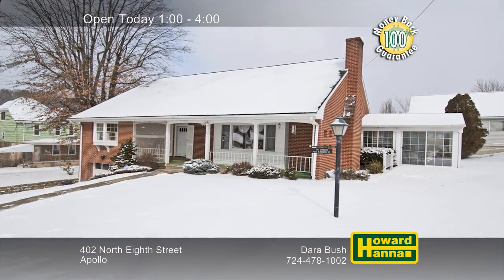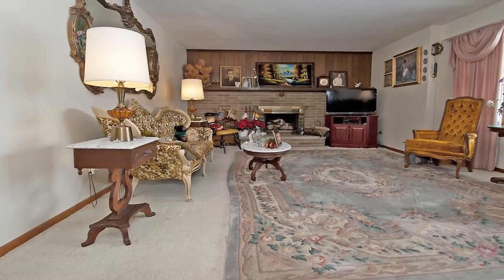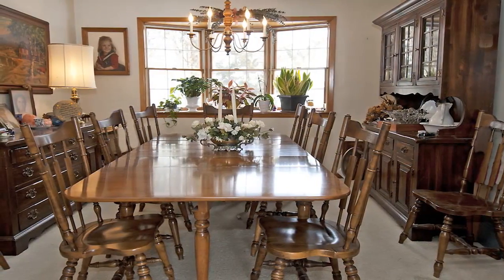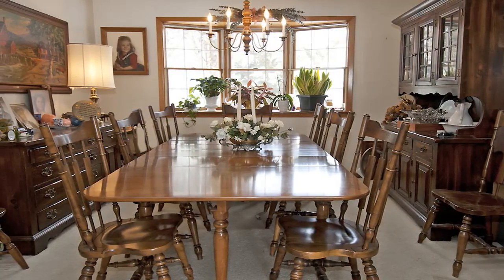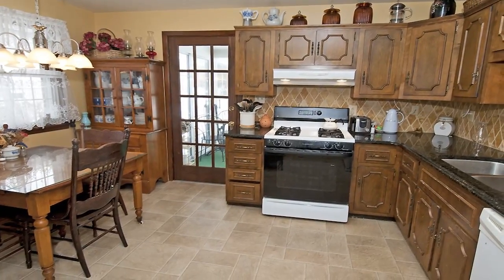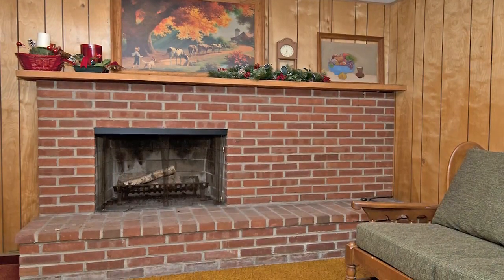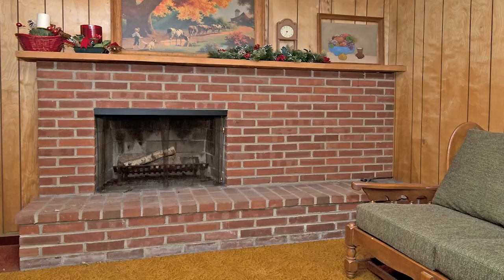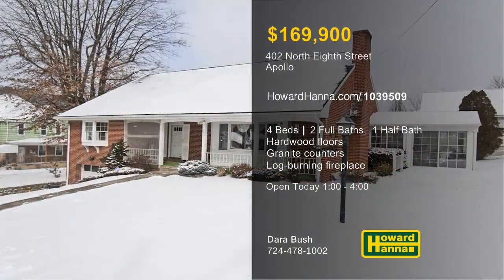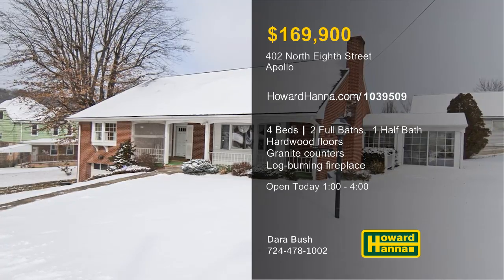Custom construction is certain to impress at this four-bedroom, two-and-a-half-bath colonial home in the borough of Apollo. Hardwood floors span the length of the living room, which is capped by a gas fireplace. A bow window admits natural light to the formal dining room, and a 100% money-back guarantee can provide peace of mind. Granite counters line the walls of the eat-in kitchen, which also benefits from a huge pantry and an appliance package. Plenty of storage is available in the lower-level game room, which is warmed by a log-burning brick fireplace. The owner's suite connects to a private full bath, and walls of windows illuminate the sunroom. Enjoy a personal tour with Dara Bush, and then contact Howard Hanna Mortgage for information on possible financing.